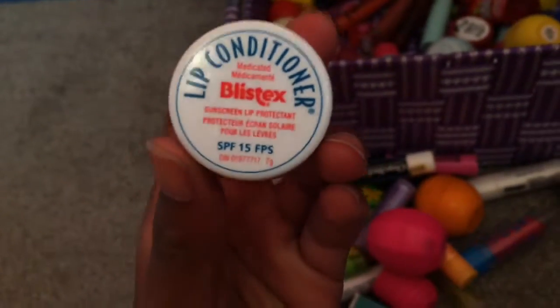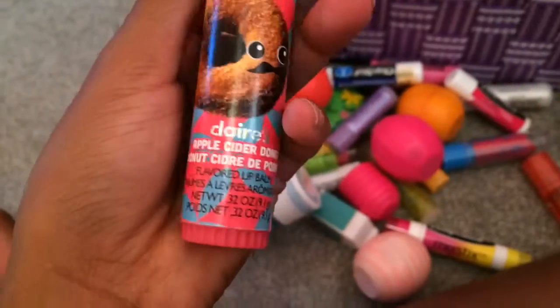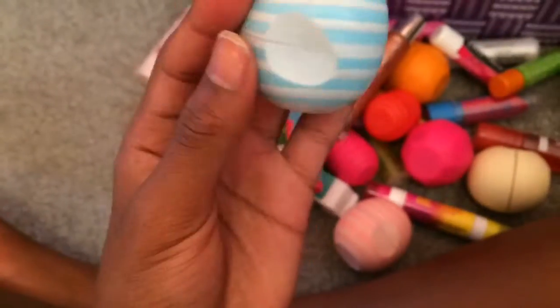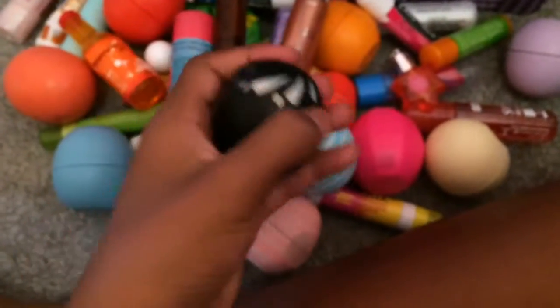I have a Vanilla Mint ChapStick, a Blistex Lip Conditioner, ChapStick in Classic Cherry, Lip Shiner in Strawberry, a Klairs Apple Cider Donut Lip Balm, a Vanilla Bean EOS, a Cherry Push-Up Revo, a random lip gloss — it's like Sarah's, I'm not sure — an Orange Mango Blast Blistex, a Vanilla Mint EOS, another Liquid Lipstick, an I Love Shimmer Lip Gloss heart thingy, and an EOS in Shimmer Pearl.